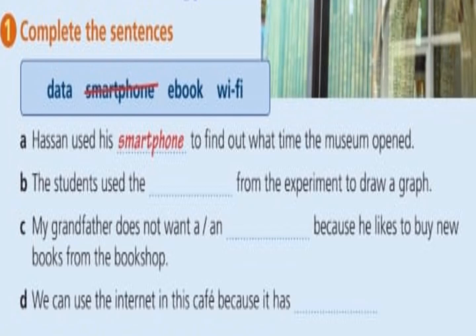Dear students, it's time for review. Now you can talk about technology. Look at number one — complete the sentences. 'Data' — do you know the word data? Information or facts. 'A smartphone' — a mobile phone that can work like a computer. 'Ebook' — a book that can be read online. What about the last word? 'Wi-Fi' — something which allows mobile computers and phones to connect to the internet.